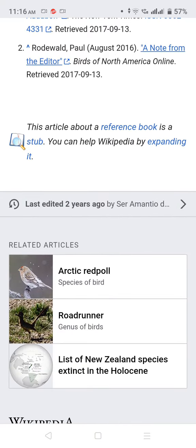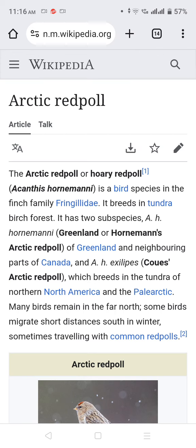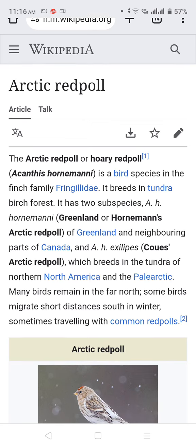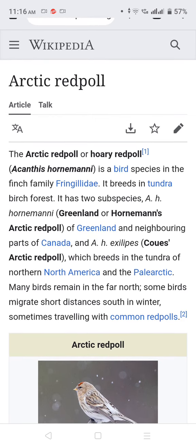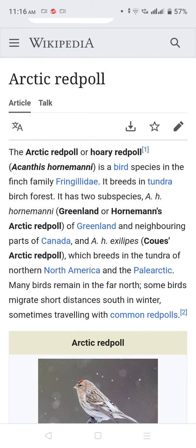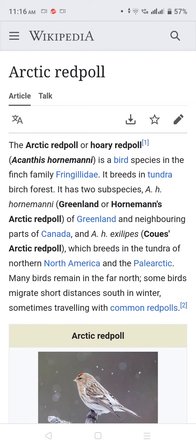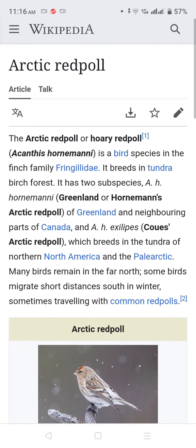Arctic Redpoll. The Arctic Redpoll, or Hoary Redpoll, is a bird species in the finch family. It breeds in the tundra and boreal forest. It has two subspecies.